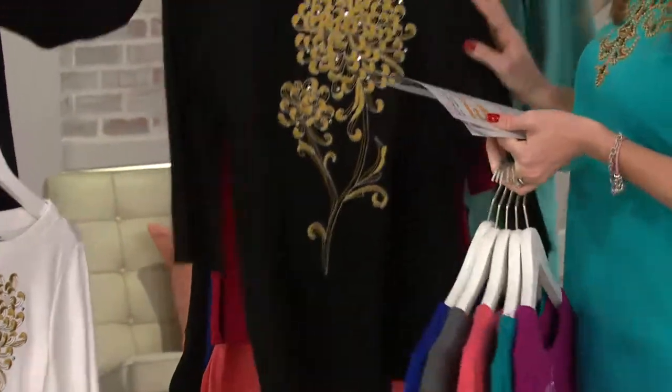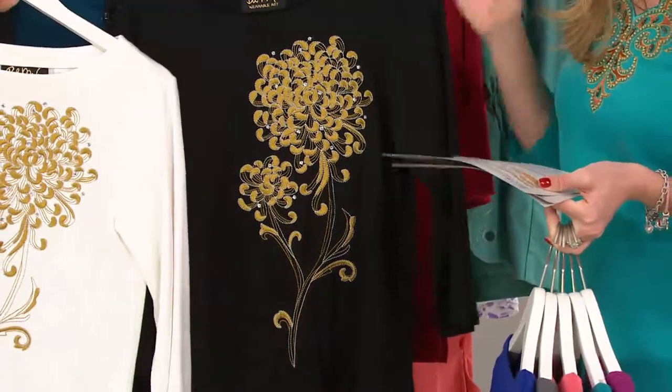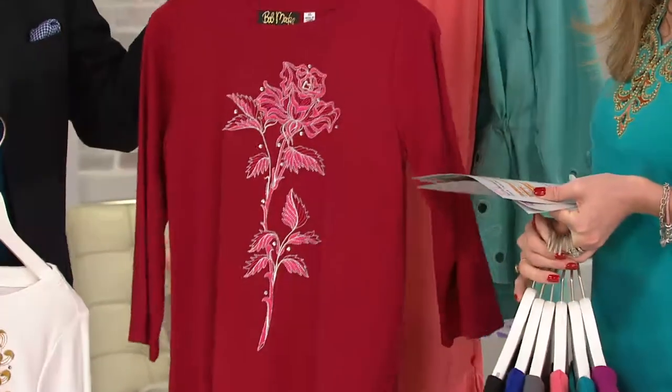And another chrysanthemum option. Then we have the black, available in extra extra small only. You can kind of see that with the black and the ivory. And then our last color choice is the red, available in large and extra large only.